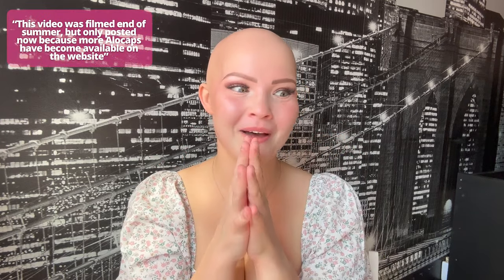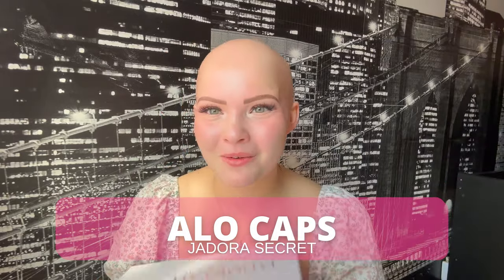I have been fired up about filming this review for the longest time. I always get excited about new wigs, but these wigs have something different. I've only had them for about 24 hours and I truly believe them to be life-changing — something I have personally never seen before. I am so excited to talk about Jador Secrets' newest aloe caps.